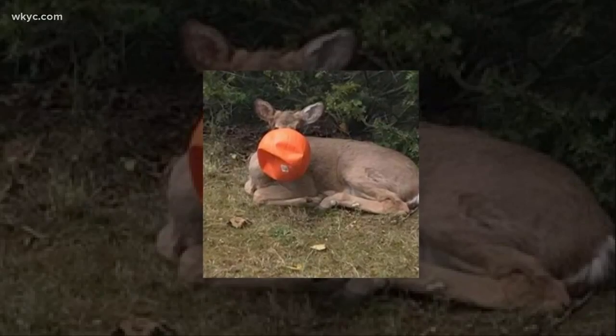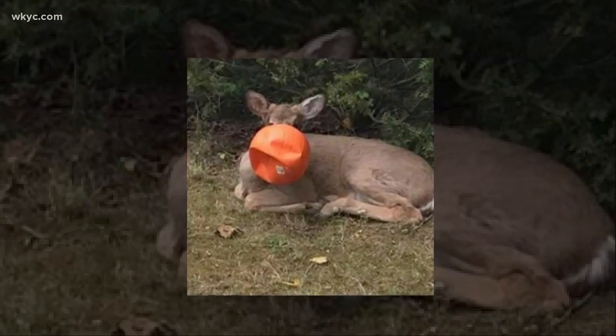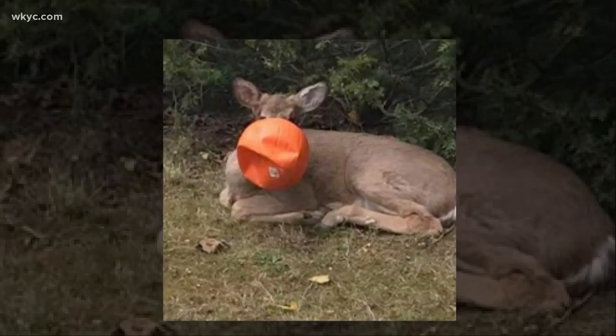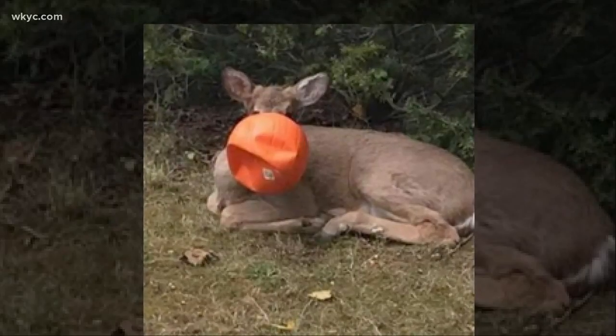Just last week, we told you about a deer spotted in southwestern Ohio, around Cincinnati, with a bright orange plastic pumpkin stuck on its head. A group there — citizens, owners of a pet store, Wildlife Rescue — they used poles and ropes, tracked the deer, surrounded it, and were able to get the pumpkin off.